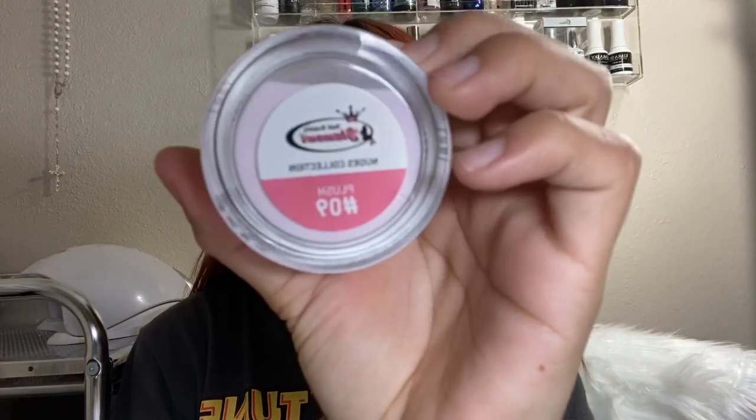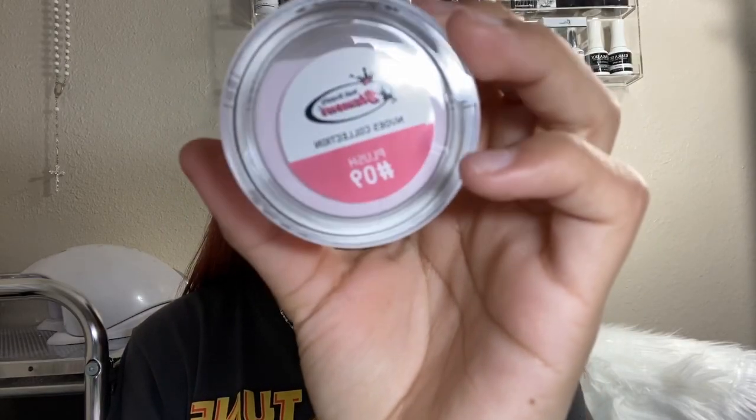I also did get an acrylic because I ran out of it so fast — a lot of my clients really enjoyed it, so I decided to get it again. It is Plush number 9 from the Nudes Collection.